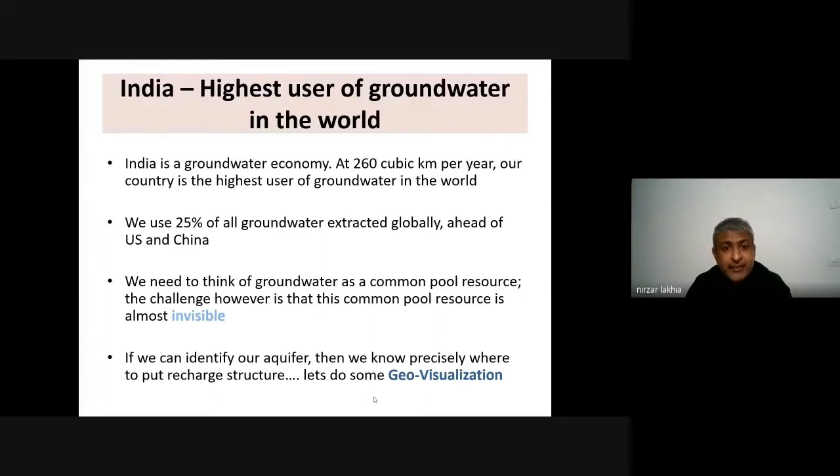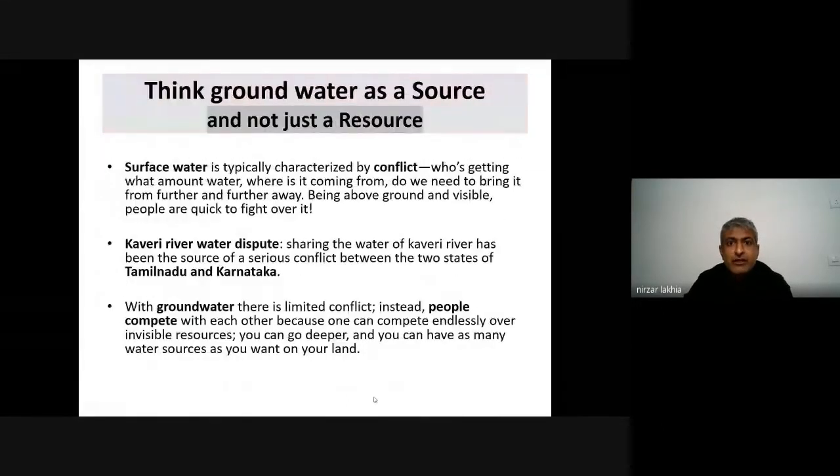We need to think of groundwater as a common pool resource. The challenge is that this common resource is almost invisible. We can identify our aquifers when we know precisely where to put recharge structures. This kind of invisible resource needs to be visualized, and this can be possible through GIS-based geovisualization tools. We have to think of water as a source, not just a resource.